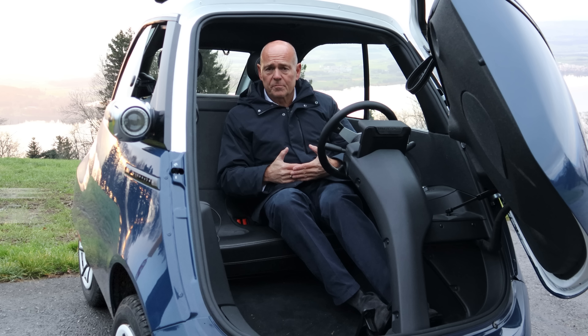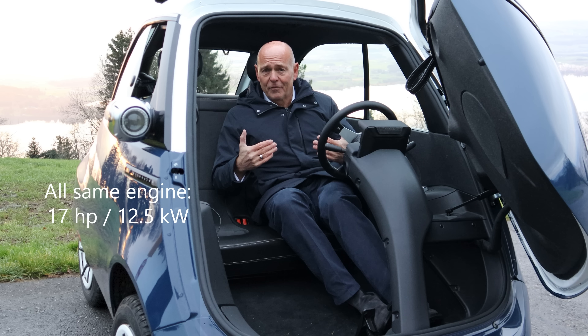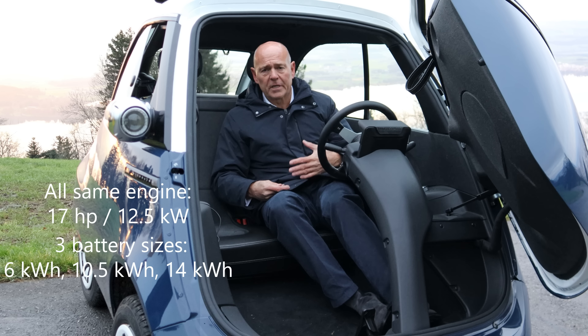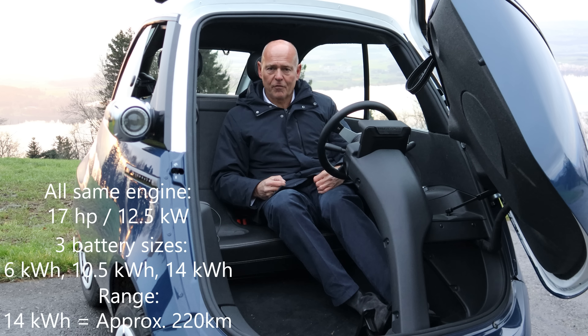All four trim levels share the same engine: a 17 horsepower electric motor, equivalent to 12.5 kilowatts. There are three battery options: the smallest is 6 kWh, the medium is 10.5 kWh — which this vehicle has — and the largest is 14 kWh. The biggest battery gives a range of up to 220 kilometers under best conditions, while the smallest gives about 90 to 100 kilometers, depending on temperature, terrain, and speed.